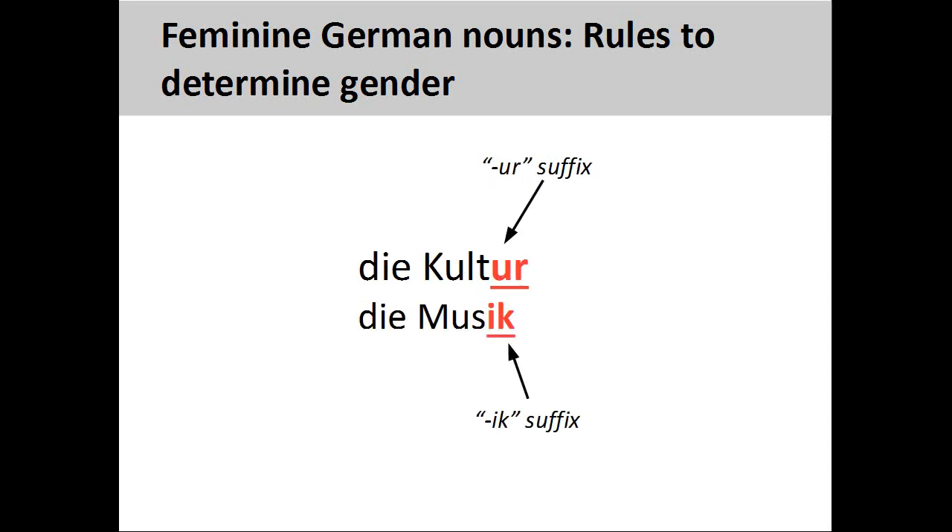Nouns ending in -ur and -ik, such as Kultur, meaning culture, and Musik, meaning music, are always feminine.